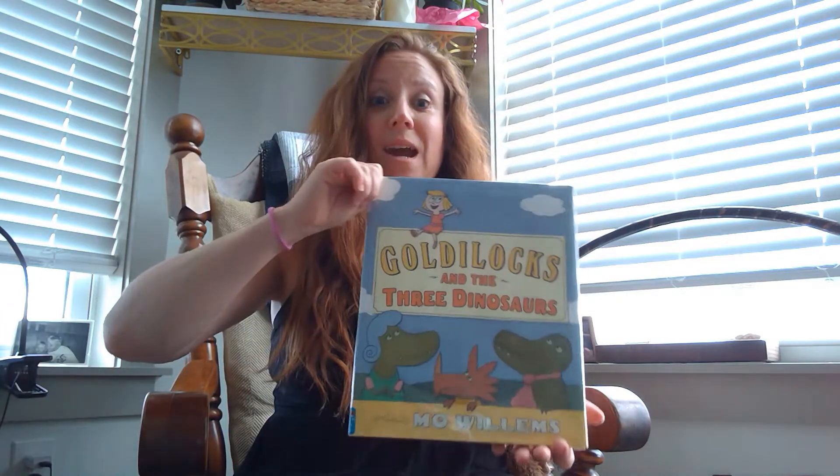A few weeks ago we read a fractured fairy tale — we heard the story of the Three Little Pigs and then we read 'The True Story of the Three Little Pigs,' told from the point of view of the wolf. So this time we're going to read a fractured fairy tale about Goldilocks, but instead of three bears, she's going to meet three dinosaurs.